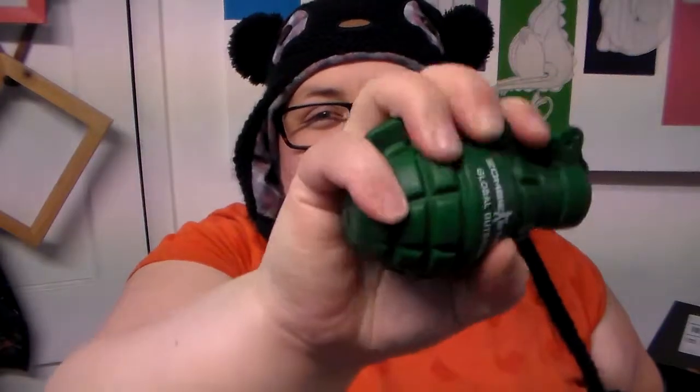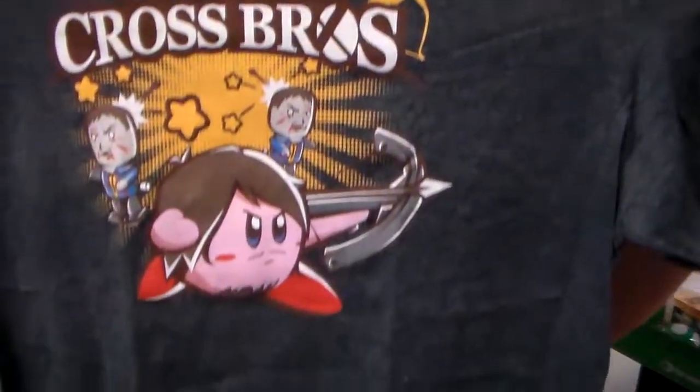It's a stress ball that looks like a grenade. Considering the week I've been having, this is pretty much perfect. It says Zombie Strike Global Outbreak. This is really cool — it's all squishy. Super Crossbow Brothers. So there's something zombie-esque this month with 1UP Box — yay.